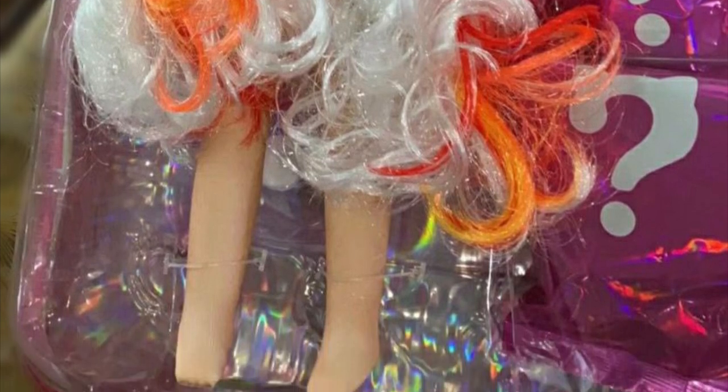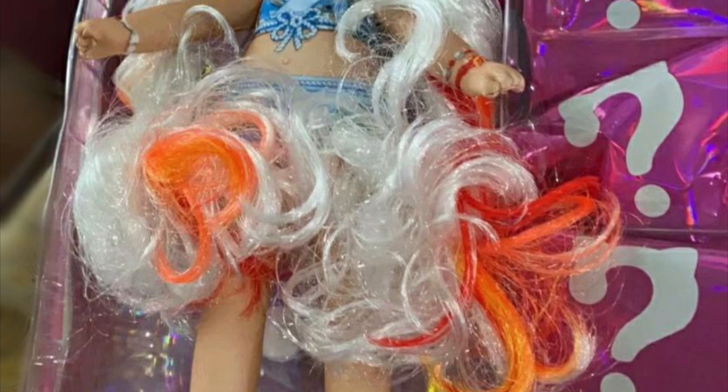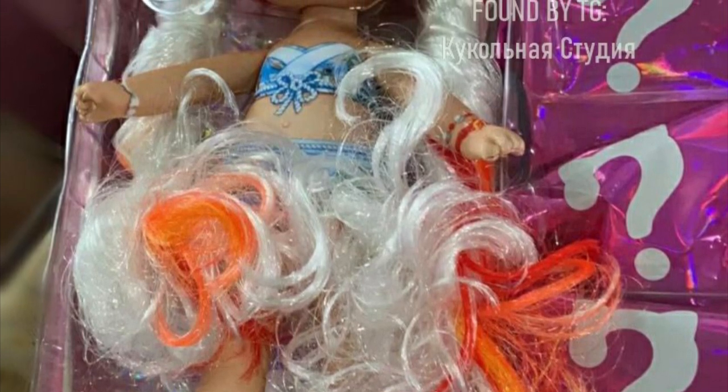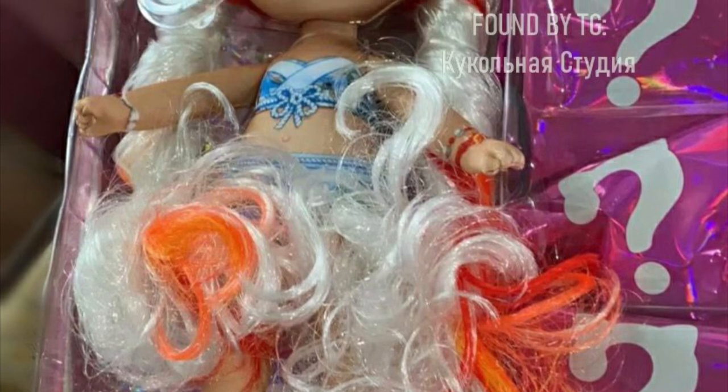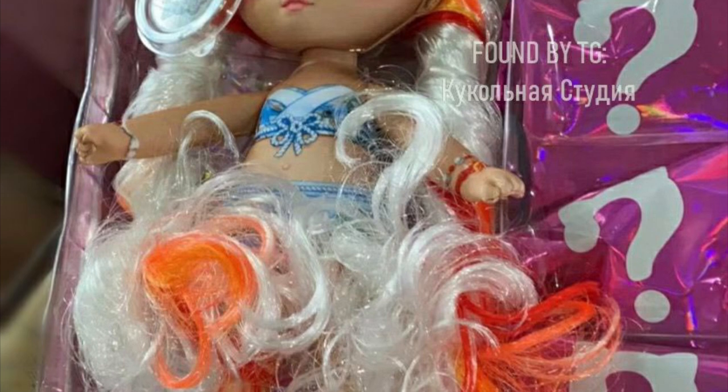The actual doll looks cute. Her hair is messy — I'm not gonna sugarcoat it — but I feel like once you get her out and fix her hair, the outfit's probably gonna look really good. I like the hair color mixture, and the printed undergarments are always such a cute detail.